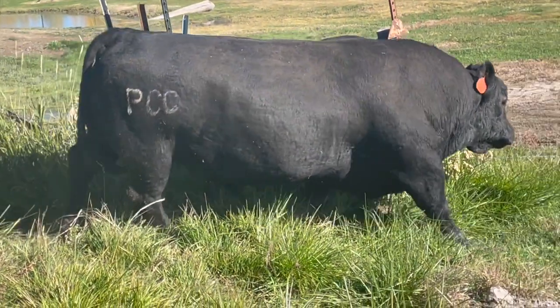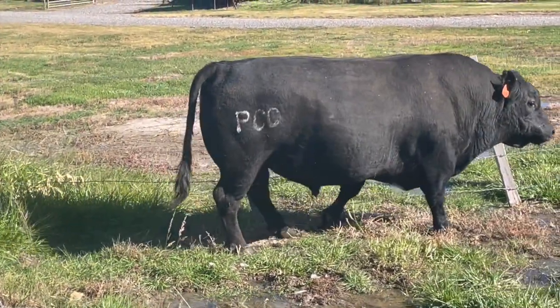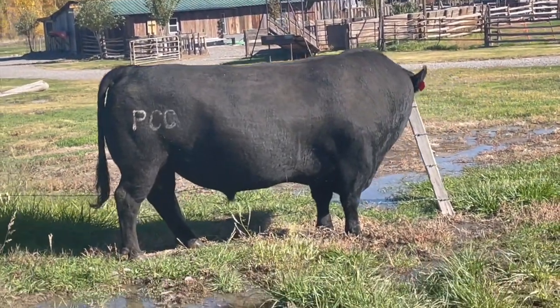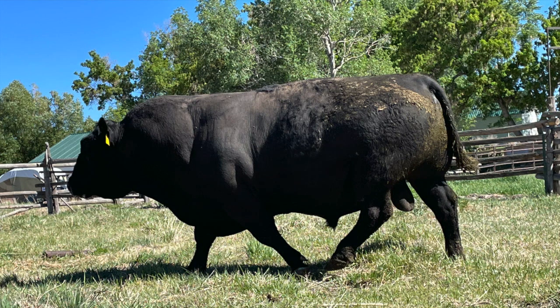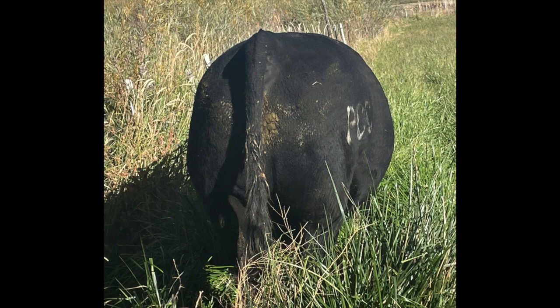Every PCC bull is rated on a five-star scale for thickness and muscling. With grass-developed bulls, what you see is what you get — they won't melt when you take them home and put them to work. Thickness is a measure of carcass capacity, seen in the depth of rib and width across the back. Muscling is expressed most clearly over the rump and in the twist. Genuine thickness and muscling is bred in, not fed in.